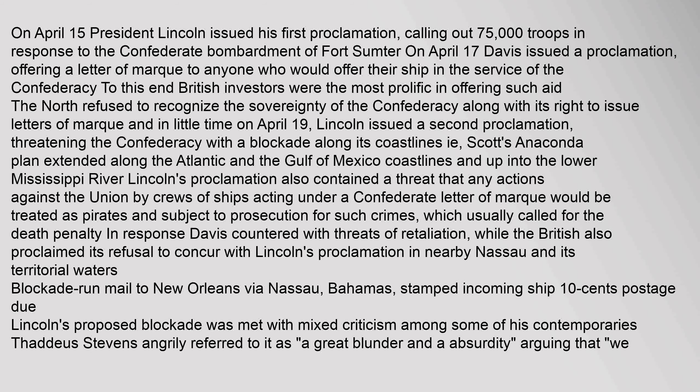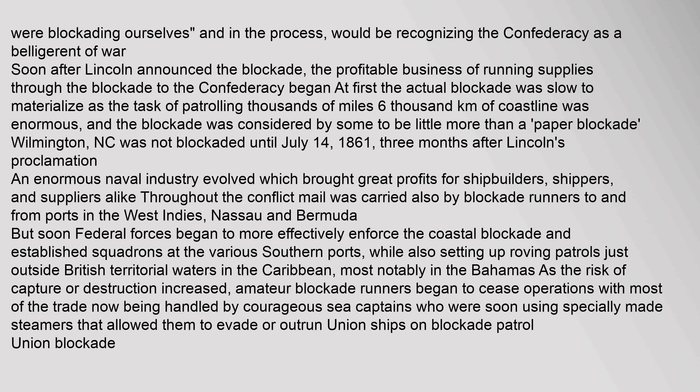Davis countered with threats of retaliation, while the British also proclaimed their refusal to concur with Lincoln's proclamation. In nearby Nassau and its territorial waters, blockade-run mail to New Orleans via Nassau, Bahamas was stamped with 10 cents postage due. Lincoln's proposed blockade was met with mixed criticism among some of his contemporaries. Thaddeus Stevens angrily referred to it as a "great blunder and absurdity," arguing that they were blockading themselves and, in the process, would be recognizing the Confederacy as a belligerent of war. Soon after Lincoln announced the blockade, the profitable business of running supplies through the blockade to the Confederacy began.